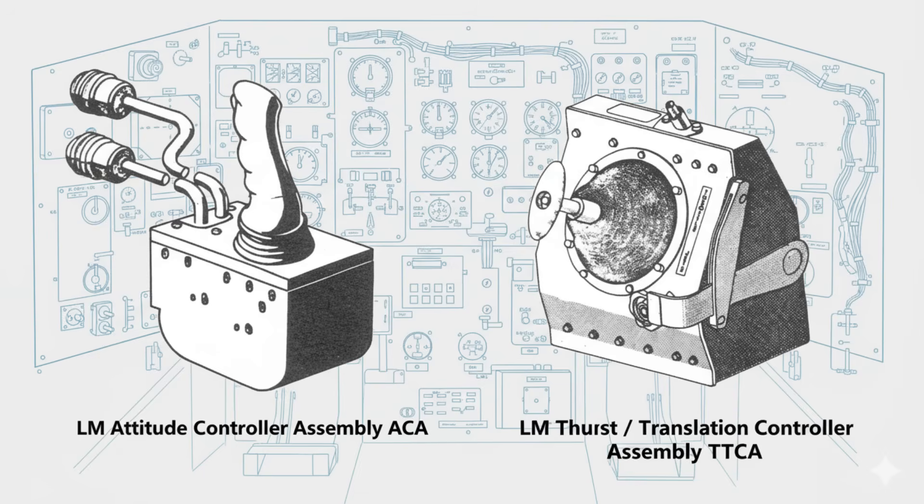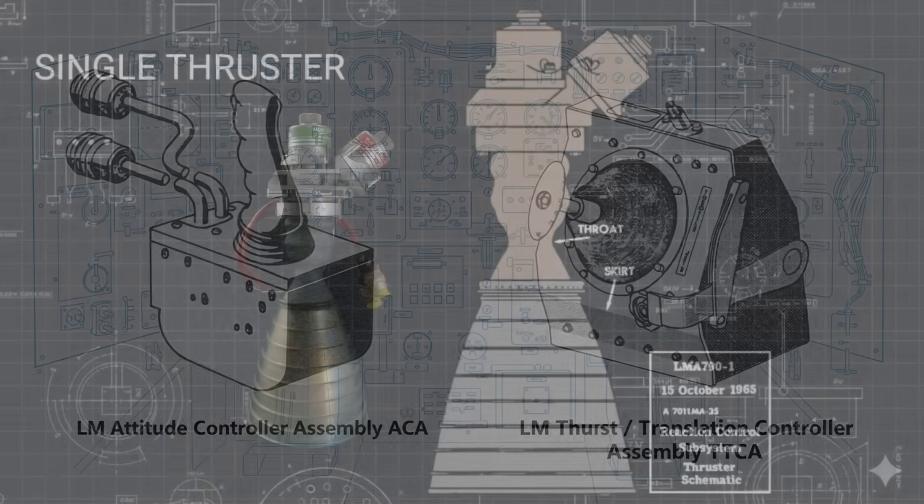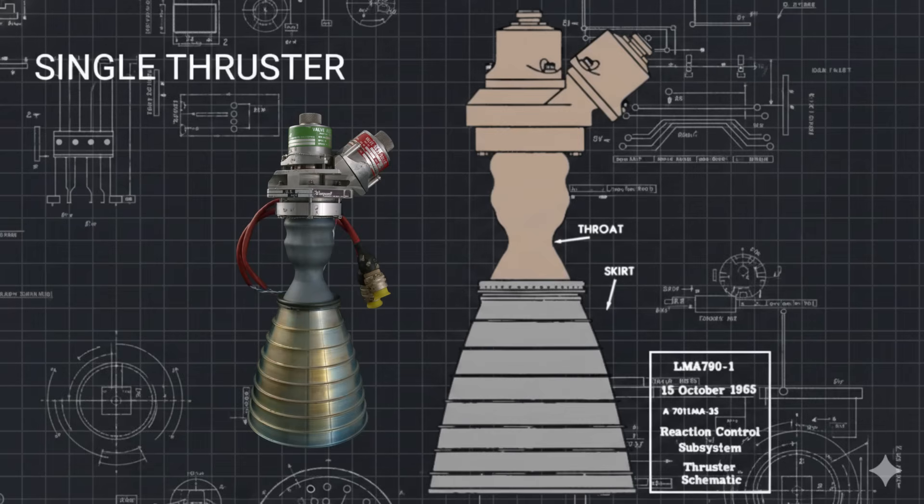Attitude control is invisible until it fails. On the lunar module, it never did.